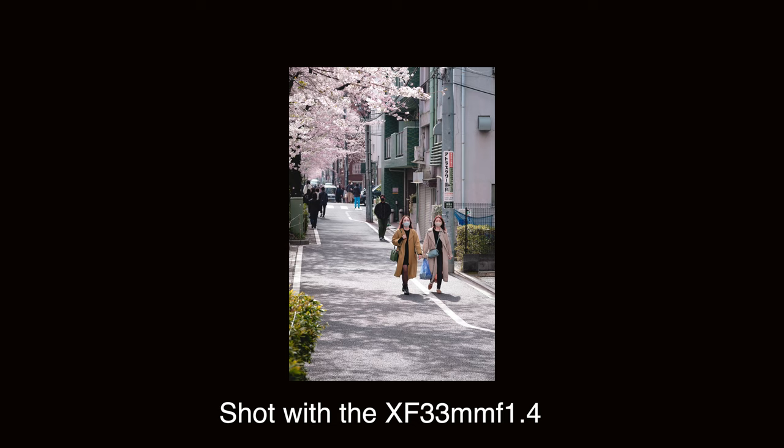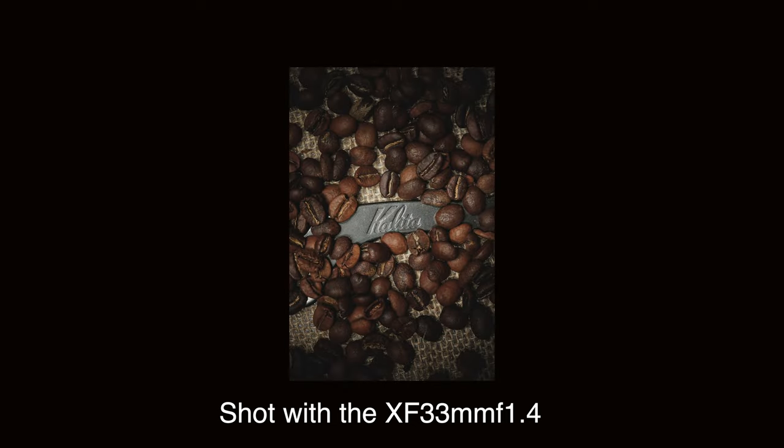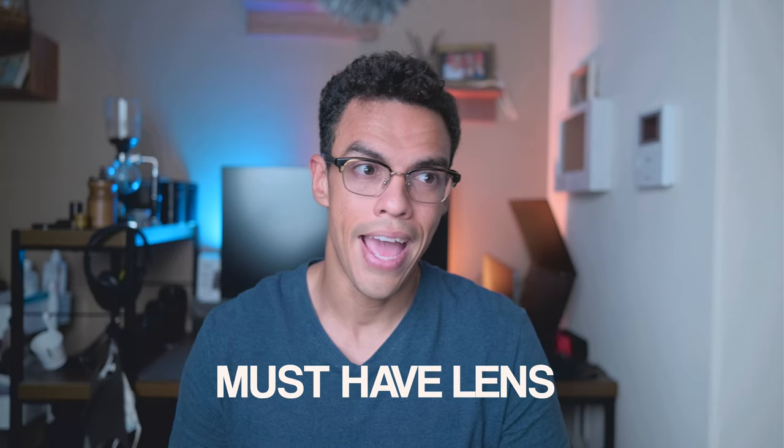This lens is so versatile that it goes well beyond portrait photography. You can use it for many genres like street photography, product photography, and many more — which makes it, in my opinion, a must-have for any X mount user. Everywhere I go, I know that if I grab the 33mm f1.4 I will be able to create beautiful images, and portrait photography is no exception.